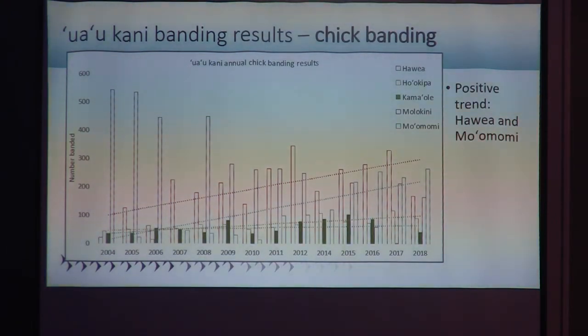Looking at the chick banding data, the bars show the total number of chicks banded at the colonies over time. I didn't use Molokini data for trend analysis because banding effort there is more variable, sometimes five hours and sometimes just 45 minutes. For the other colonies where effort is more standardized, there is a static trend over the years for the smaller colonies, whereas Havea and Moomomi show an increase in growth over time, which is also reflected in our burrow counts.